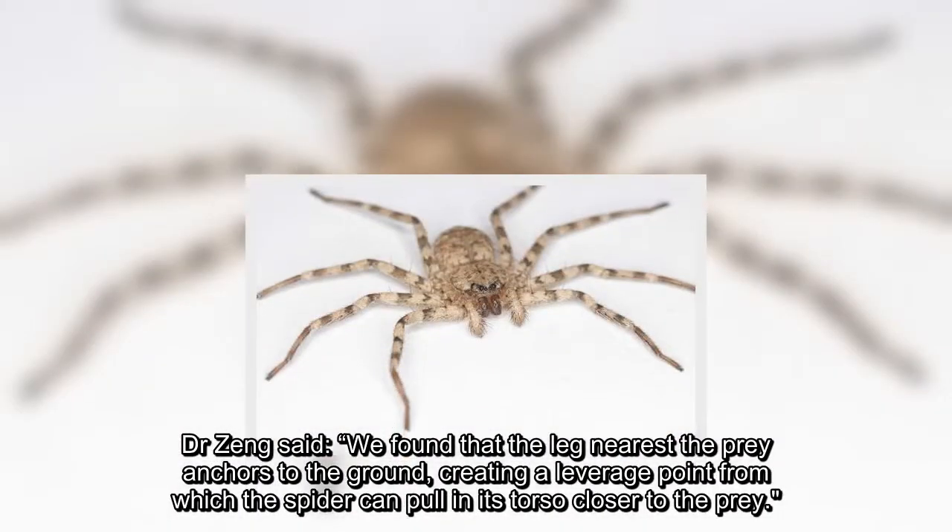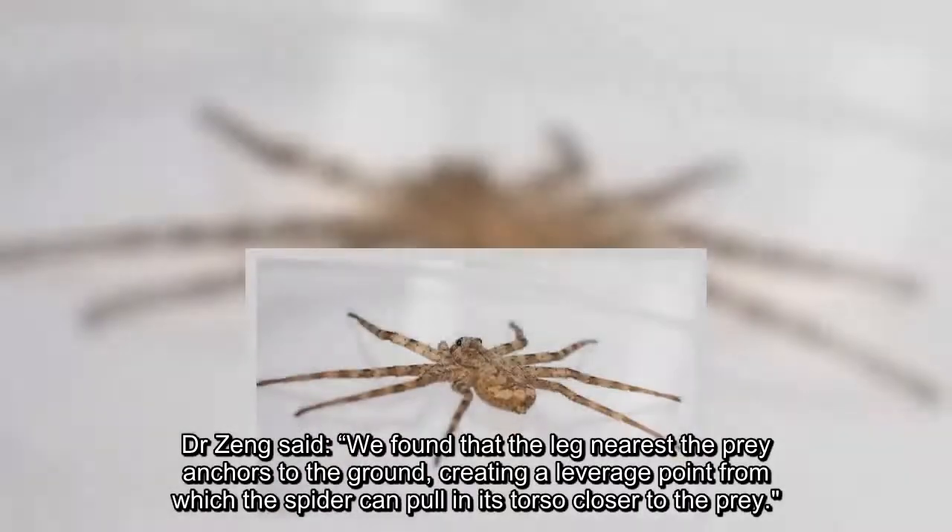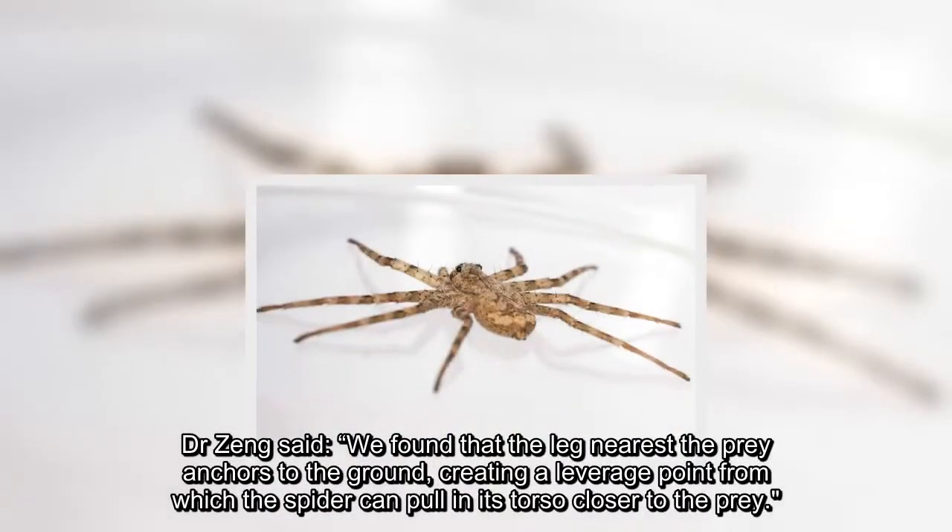Dr. Jung said: "We found that the leg nearest the prey anchors to the ground, creating a leverage point from which the spider can pull in its torso closer to the prey."